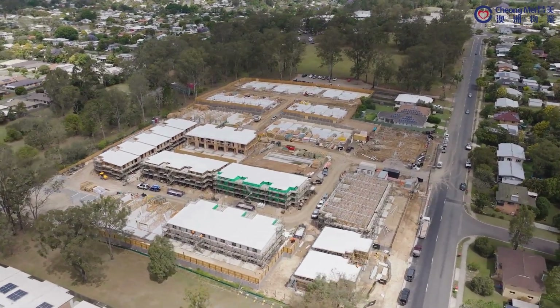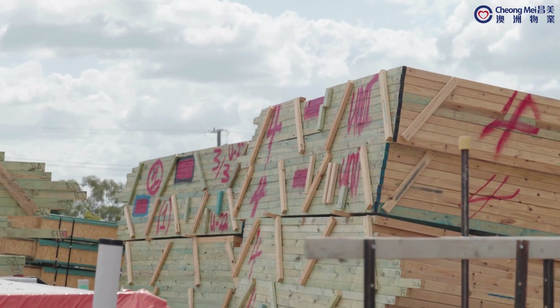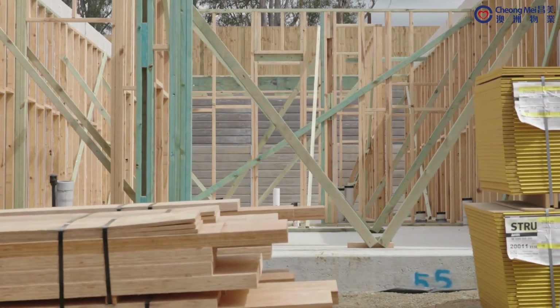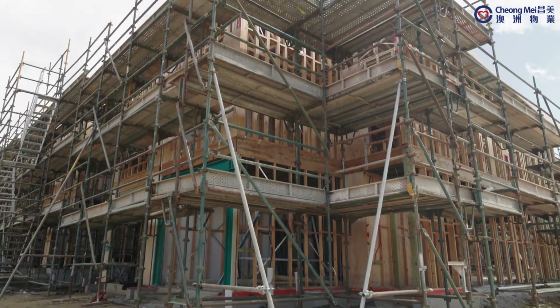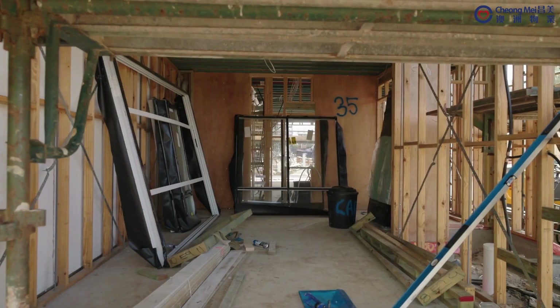Looking ahead, we are preparing to continue timber framing for terraces 71 to 100 and progress roofing installation across the site. Once roofing is completed, ground-up scaffolding will be installed to commence cladding work. Window installation will begin for terraces 29 to 34.